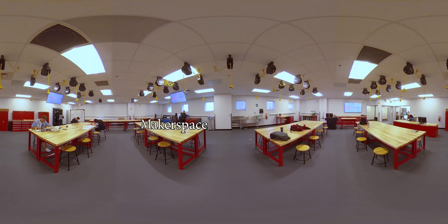This is the Makerspace, a dedicated area to learn, to fail, and to try something new. You don't have to be a pro. Everyone at all levels and all majors are encouraged to stop by.